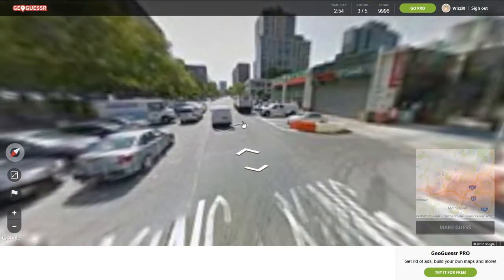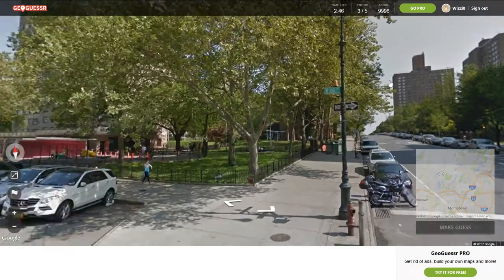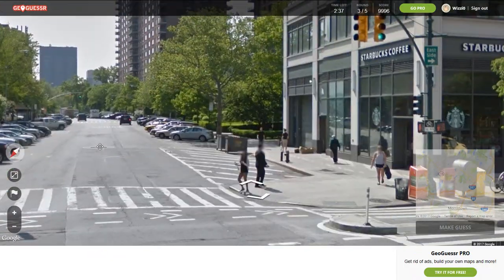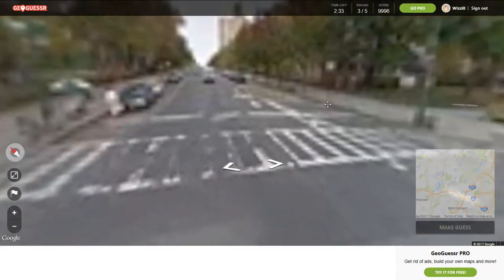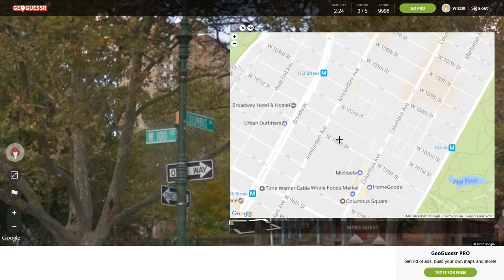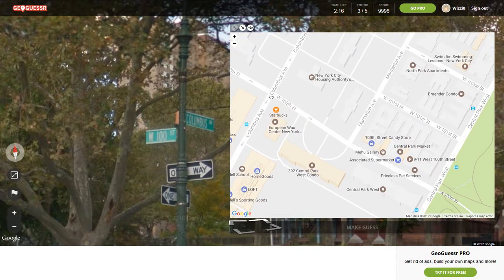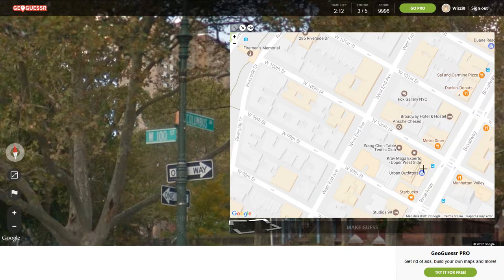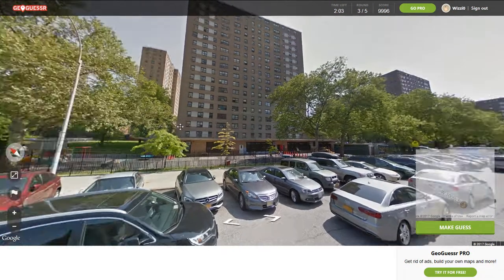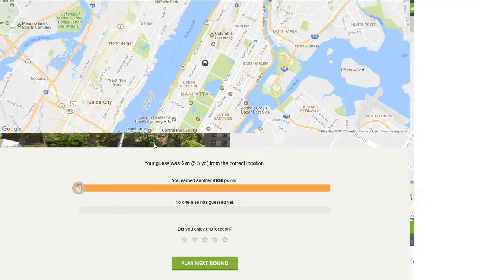And now, where's this one? I feel like we've had this location before. West 100th. Let me pull out into the intersection here — West 100th and Columbus. So we're actually just down the road from a couple rounds ago. I think it was West End and 100th or something like that. We are almost to the corner of this building here. Make guess. 5.5 yards.